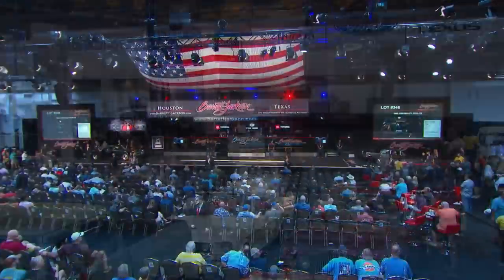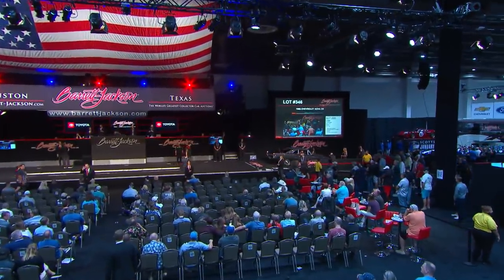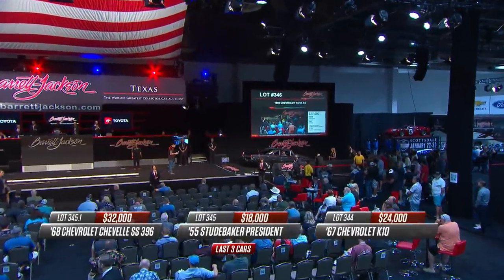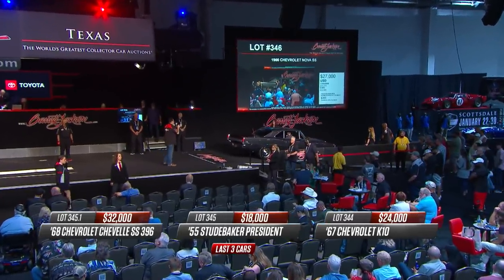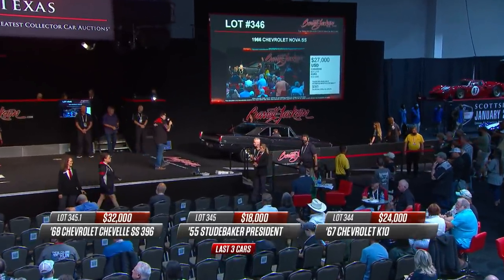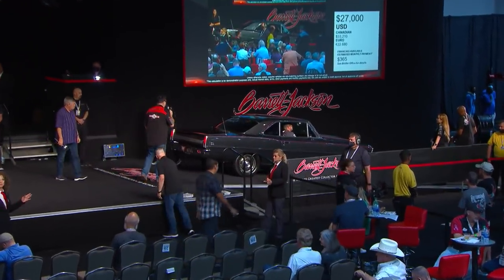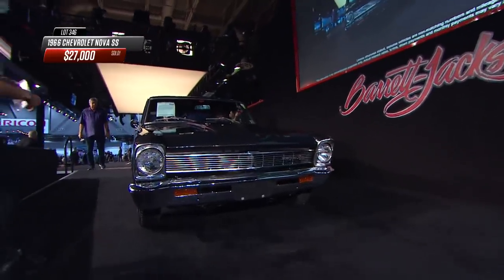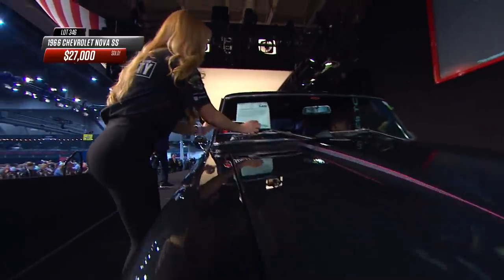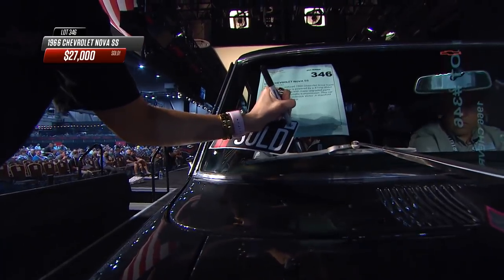Up on the block right now — a 1966 Chevy Nova SS. Very custom. It is an SS; the VIN has the 117, but it was a six-cylinder car. A 118 would denote a V8 car, but that was long ago. Now it has a 406 small block with an automatic transmission. $27,000 — that's the price, and the sold sticker goes on.